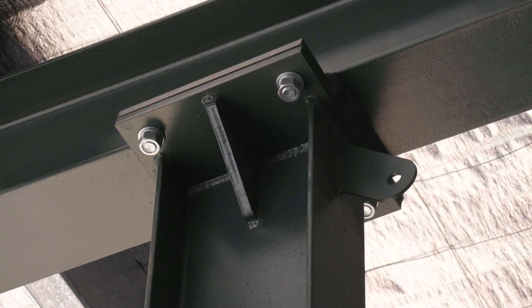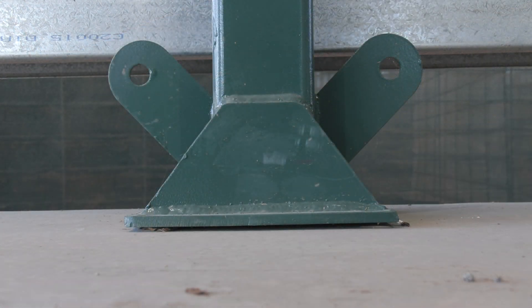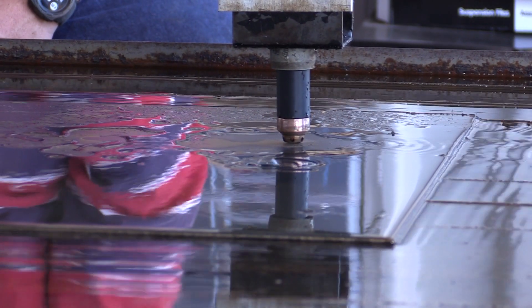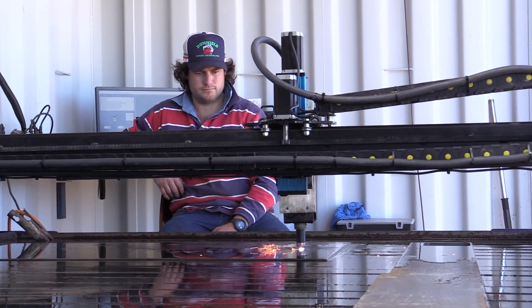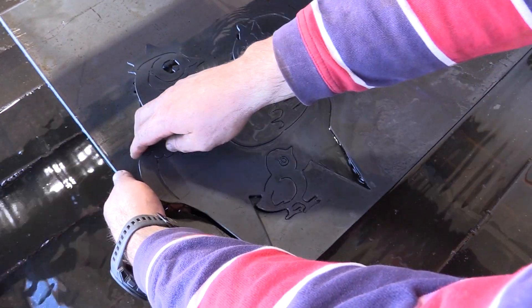We originally got the machine purely to rebuild our own infrastructure, and from there it's sort of grown into its own business. The machine created its own work as such, and neighbours and the like have all found out about it. It's grown to a point where it is now its own standalone business.